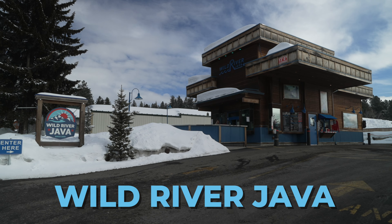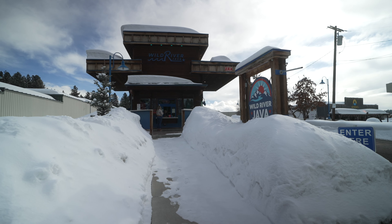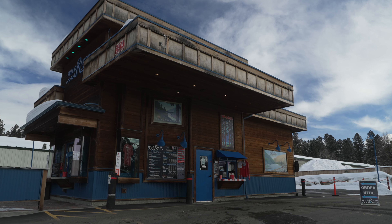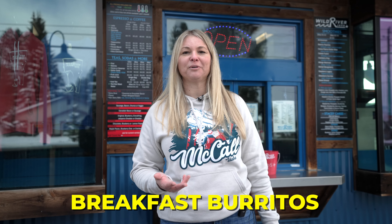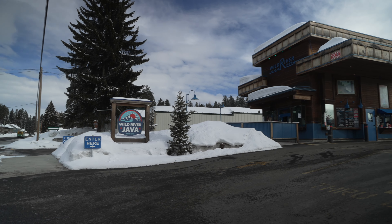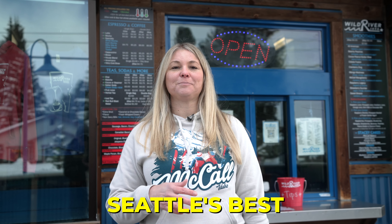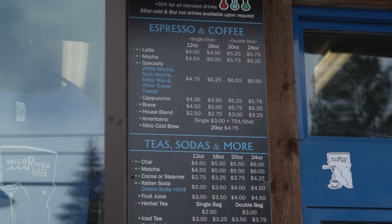Now we're at Wild River Java, and this is the earliest coffee shop that's open. Monday through Friday they open at 6:45 a.m. and it's a drive-through, so you can just get in your car and drive through. They do have some breakfast options — they offer Stacy cakes, egg bites, and breakfast burritos that you can grab with your cup of coffee. They also serve smoothies and bobas. My kids love coming here after school to get smoothies before their sporting events. Their coffee is Seattle's Best, and they offer a wide variety of espresso drinks with milk alternatives.